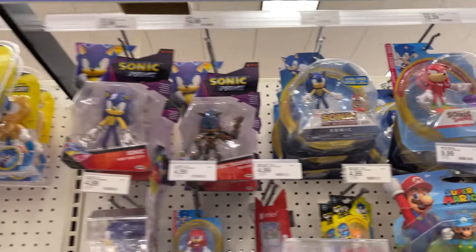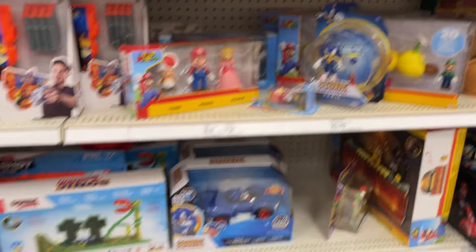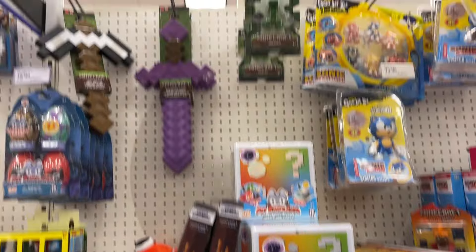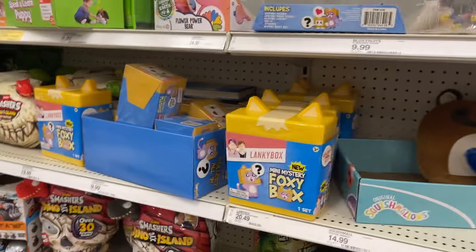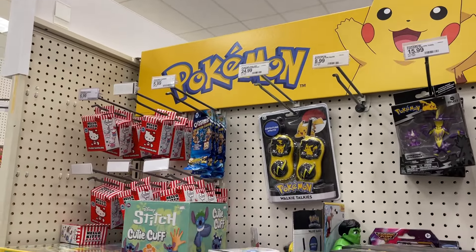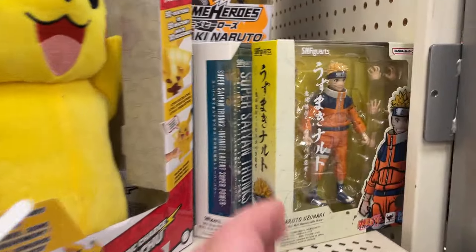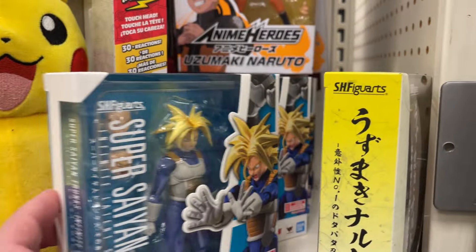Got the Mario, got the Sonic, a couple packs, some plushies, a couple Legos. Got some Minecraft there, a little Care Bear, got the Pokemon, some Hello Kitty, little mystery boxes. SH Figuarts - oh look at that, got the Trunks!